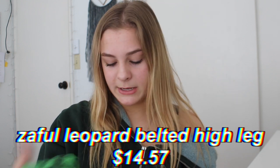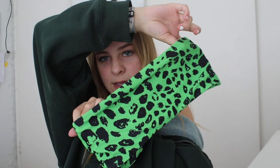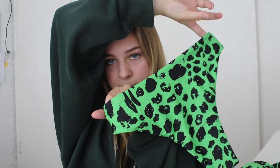This one is another neon color — it's leopard print. This is the Zaful leopard belted high leg bikini. The top has a little knot in the front and the back is like a bandeau. I'm assuming you could wear this with either side as the front, and it does come with padding so you could take those out. The bottoms are simple and have a green tie in the front to match. These are so cute — I've never seen anything like this.